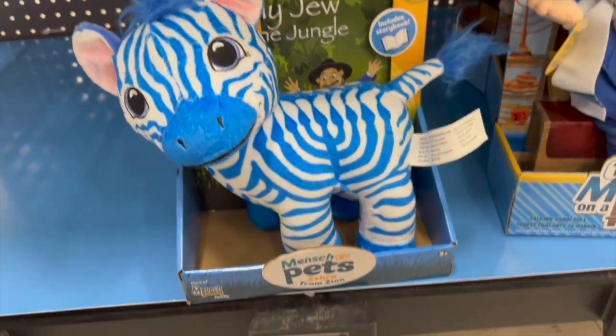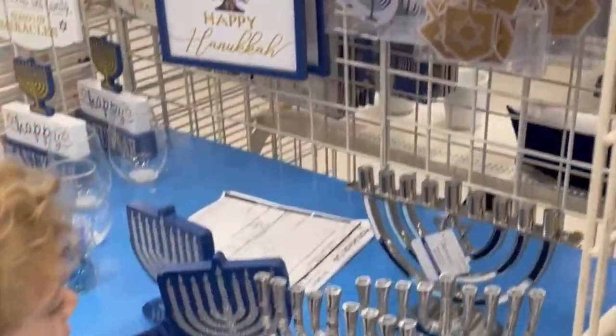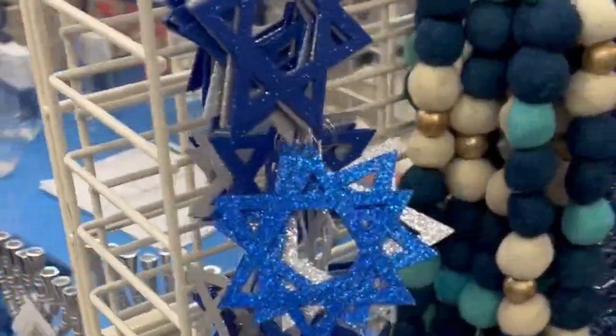I absolutely loved their ribbon and wanted more. They also had more of this Mensch on a Bench type stuff — Jew in a Jungle, which was new for me. A lot of tinsel too — I'm not a tinsel gal but I still love to see it, especially in the stores. So much fun.